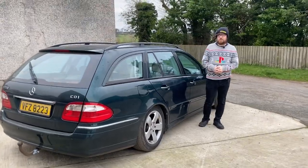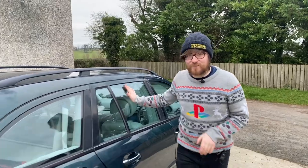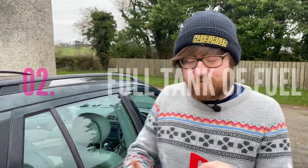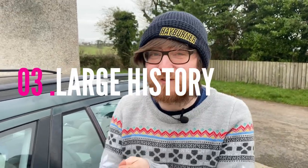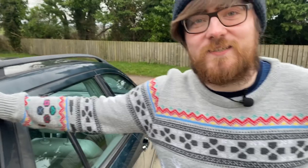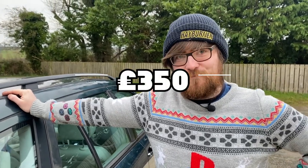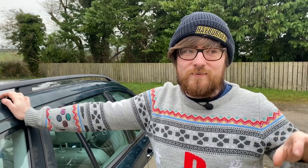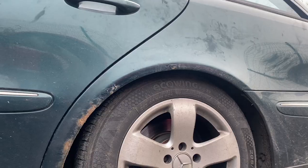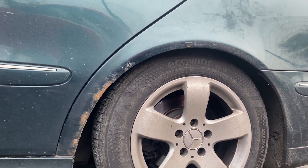So this E-Class, believe it or not — this is going to blow your mind — has a year's full MOT, it had a full tank of diesel, it had £400 worth of work done to it just before I got it, and it's green. Best of all, this Mercedes cost me £350. Technically it was £400 because the owner had just put diesel in it and I felt bad, so I paid for the diesel. But the car is £350. Now I'm going to show you around it and exactly why it's £350.